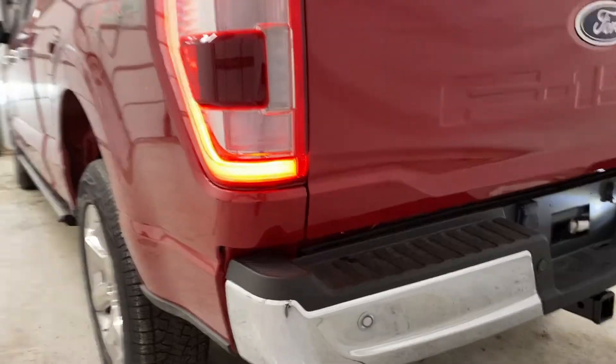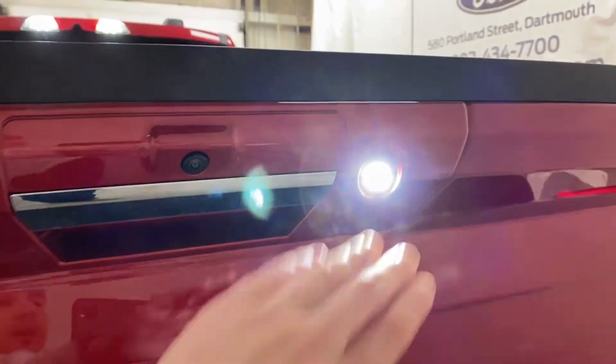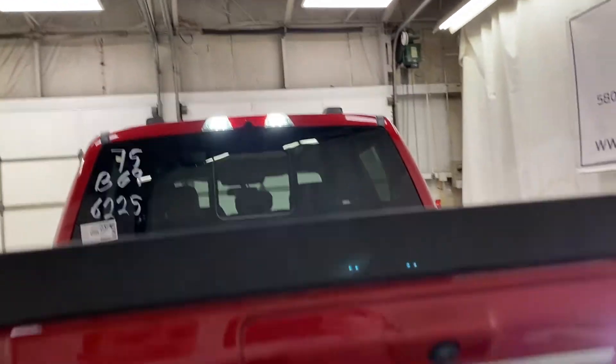Taking a look towards the back of the Lariat F-150, you've got your chrome wheels and chrome rear bumper with rear park sensors along the back, and some zone lighting controls — you can see a zone light here and another one up there as well.